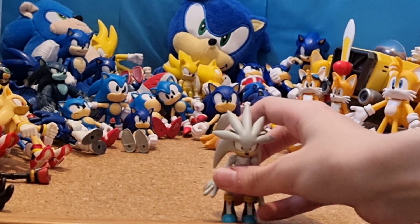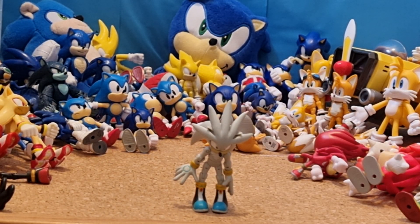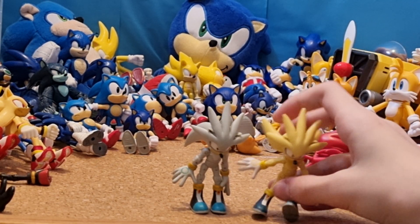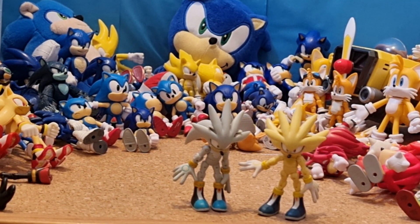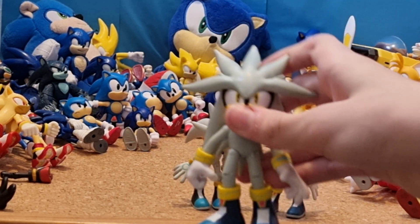Next, I have 3-inch Jazzwares Silver and 3-inch Jazzwares Super Silver. I got them on eBay for £10. And 4-inch Jakks Pacific Silver.